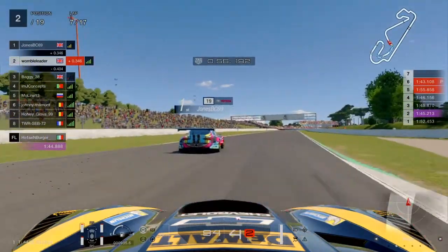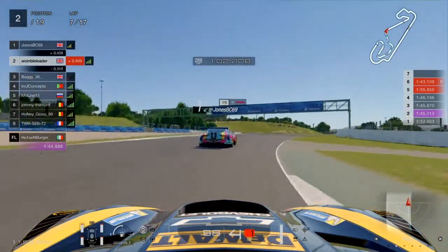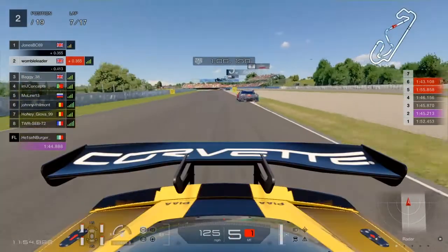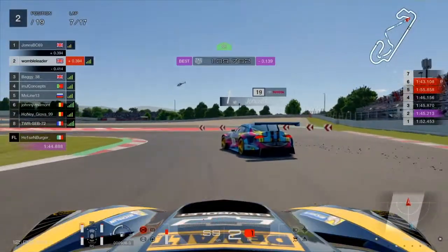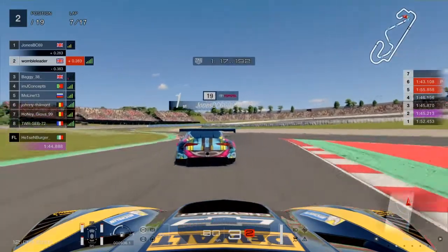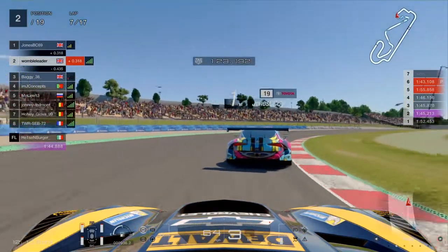So what is fuel saving? Well it is very much what it says on the tin. If you enter a race where the fuel multiplier is such that you can't get to the end of the race without driving the car at its maximum limit, then you are going to have to do some fuel saving either to prevent yourself having to take on fuel or to make your pit stop shorter.